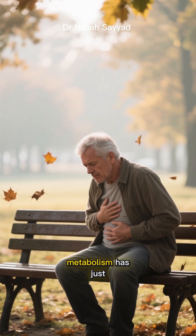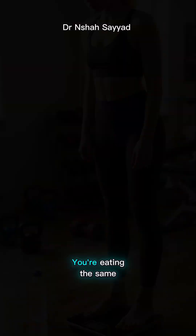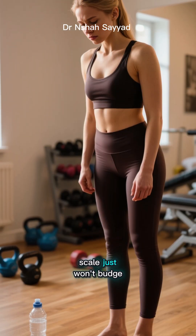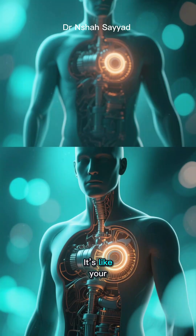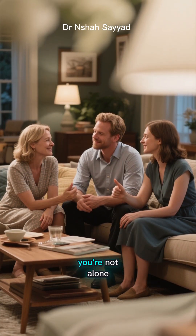Hey everyone, do you ever feel like your metabolism has just packed its bags and gone on a permanent vacation? You're eating the same, maybe even working out more, but that number on the scale just won't budge, or you're constantly feeling sluggish. It's like your body's internal engine has slowed to a crawl. If this sounds familiar, you're not alone.